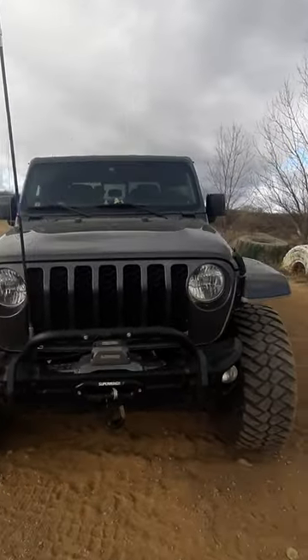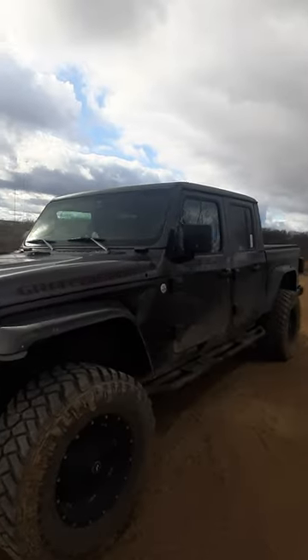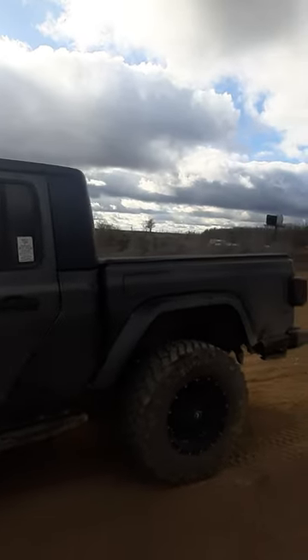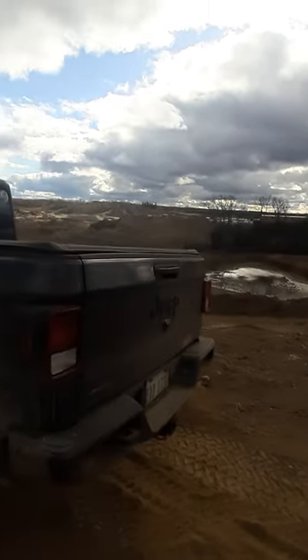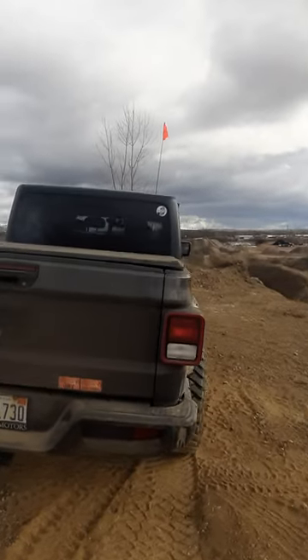It's got lots of little goodies on it. We'll do a review on every piece of this Gladiator — the good, the bad, the ugly, and what I really don't like about some of the parts I've put on it, and some of the parts that I really do like. We'll go over all of it in another video, maybe multiple videos.